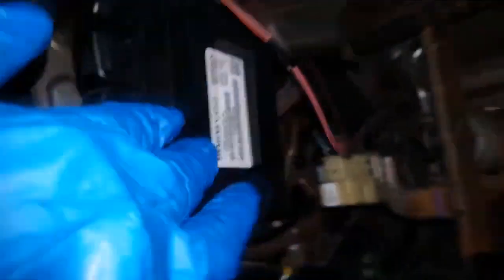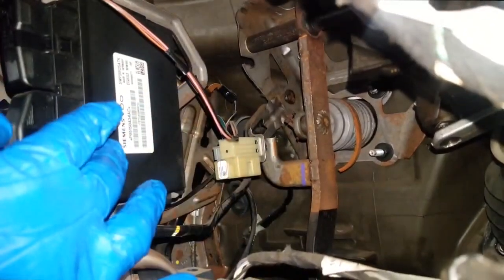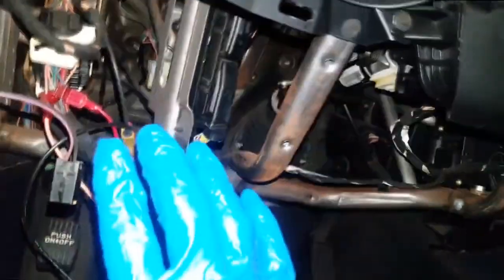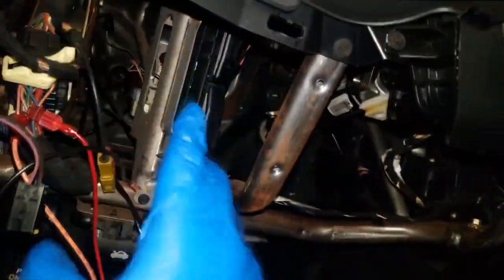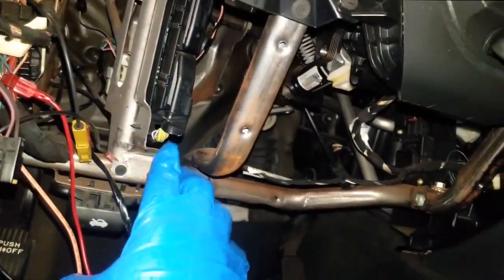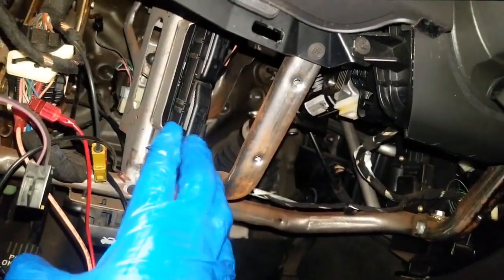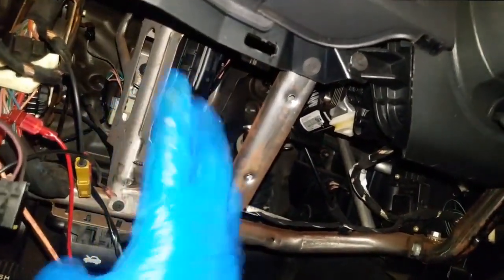It is totally different from the other cars. The 42RE will have the TCM functions inside of the PCM. Some of Chrysler's next generation controllers handle both functions — the engine and the transmission. But the NAG is a unique transmission in that it has its own separate transmission control module.